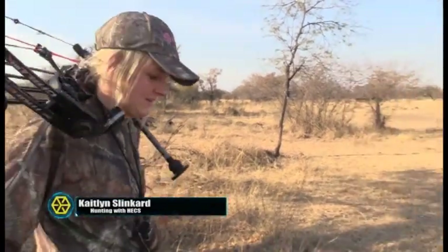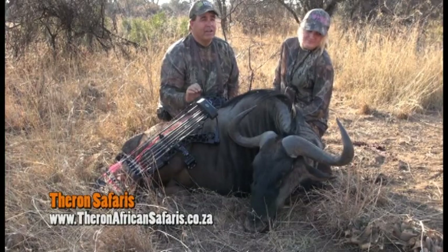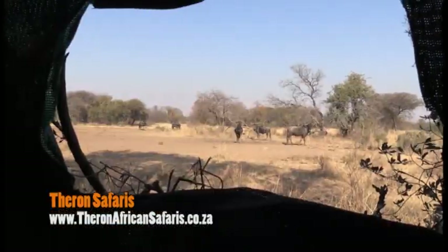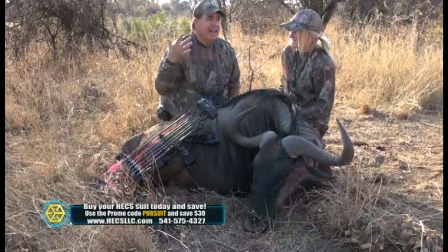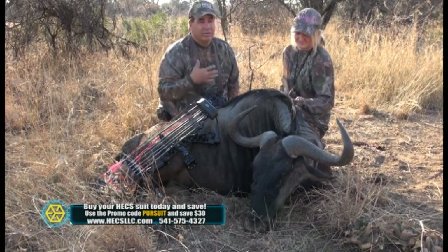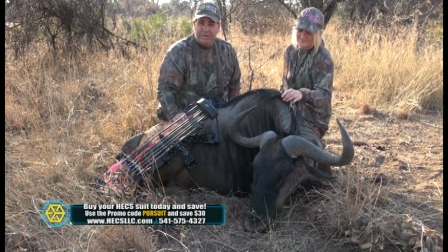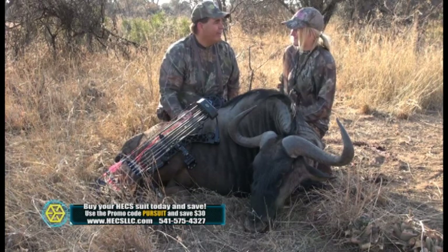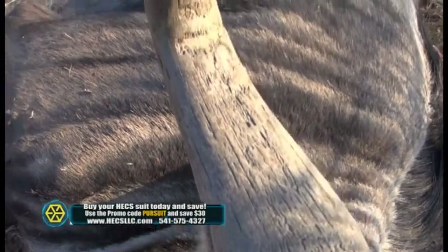These things are extremely skittish, and that arrow hit — this bull ran off and the rest of them just stood around. We talk about the Hex stuff; that's the kind of stuff that you just don't see all the time. Usually you would expect everything to blow up and be gone for the rest of the day. But we see it all the time, and we saw it again. African game is a true test, and that's what we're out here trying to do — test the Hex stuff. And it's a true test, and you came away with a great bull.